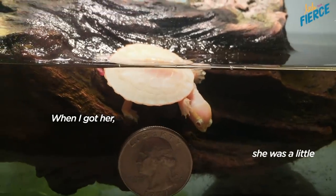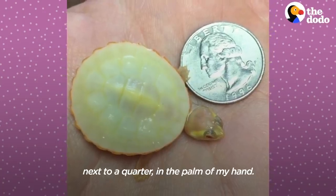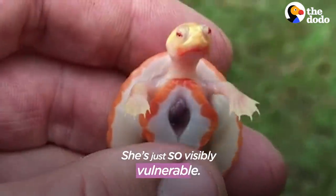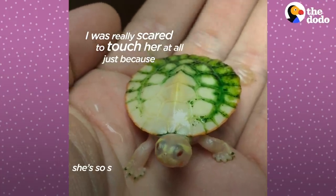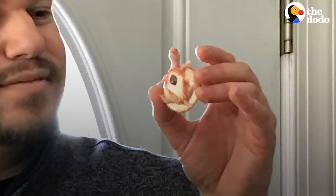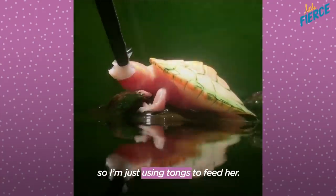When I got her, she was a little bit bigger than a quarter. I took a picture the same day next to a quarter in the palm of my hand. She's so visibly vulnerable — you could see her weakness. I was really scared to touch her at all, just because she's so small and delicate and because of how big I am. I don't want to handle her a lot, so I'm just using tongs to feed her.